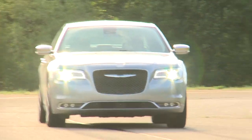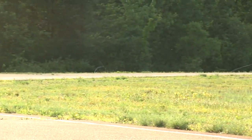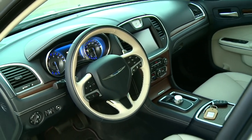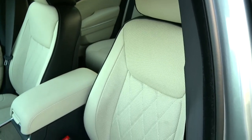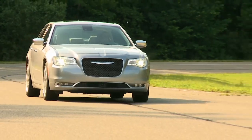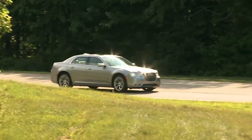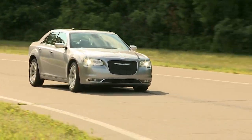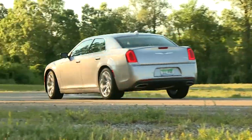By today's standards, the Chrysler 300 is a bit of a dinosaur. It has seen little real change since the second generation was introduced in 2011, and even that was a relatively small change from the original that debuted in 2004. This however does not detract from what it represents — it is a powerful, quiet, smooth-riding sedan with the space needed to accommodate five adults in comfort.